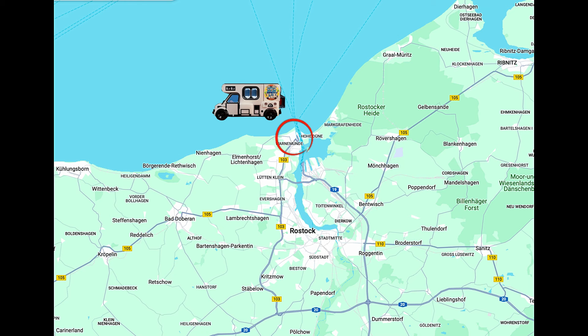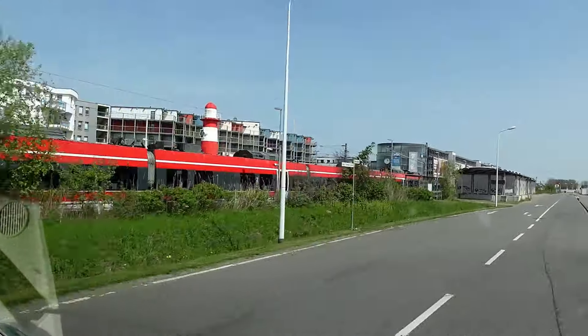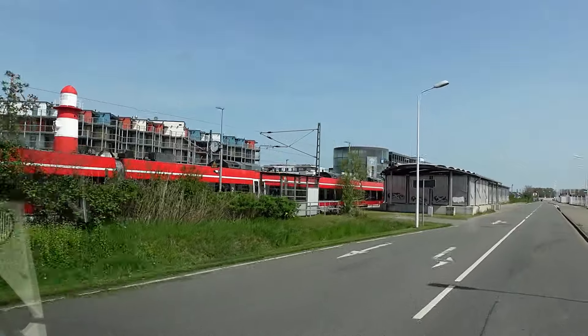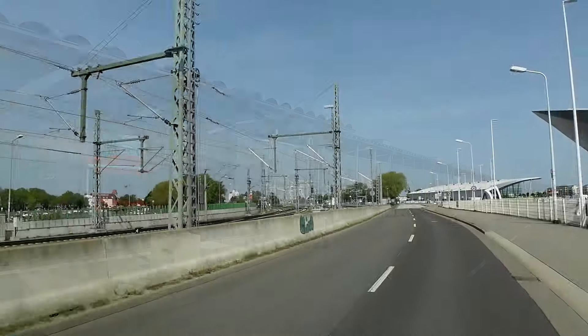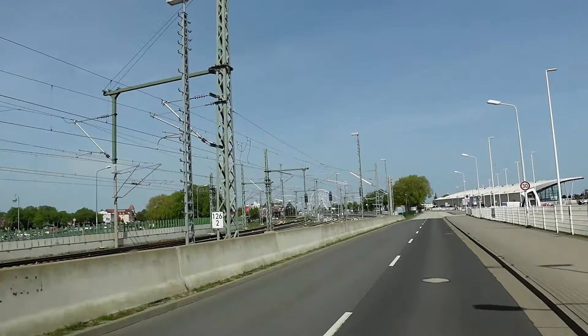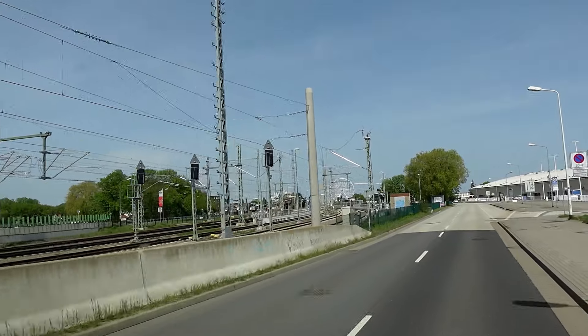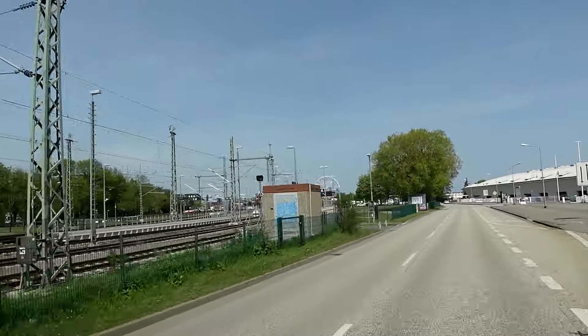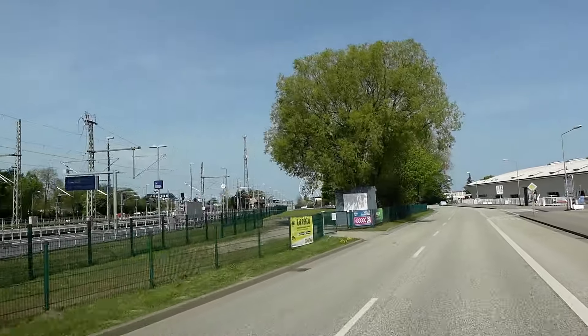This is just on the outskirts of Rostock and we are heading up to the port of Warnemünde, which is right up on the tip. So hopefully very soon we'll be in Warnemünde. It is 21 degrees in Warnemünde — blue sky, on the sea.